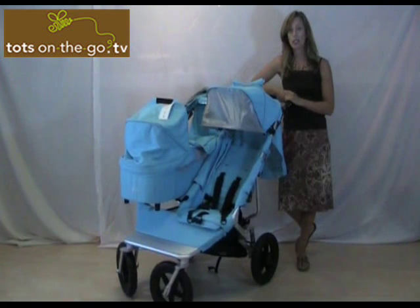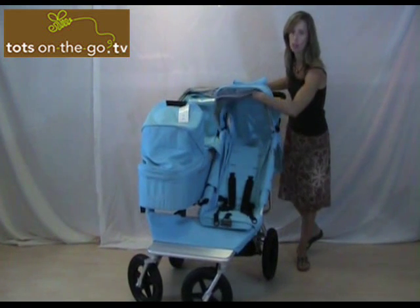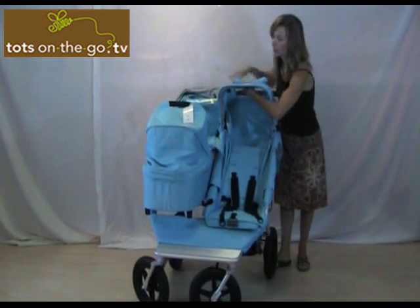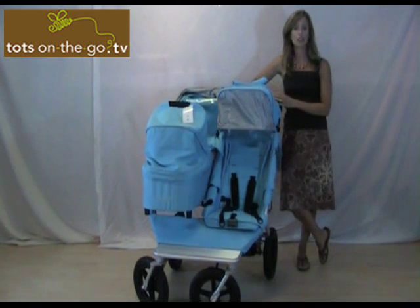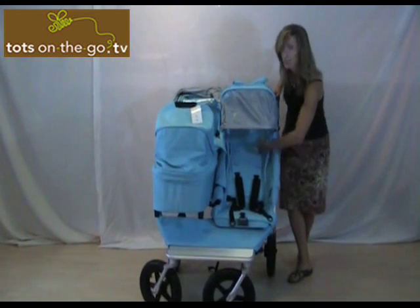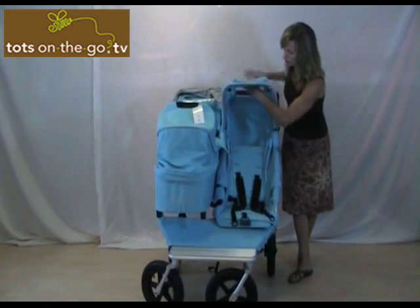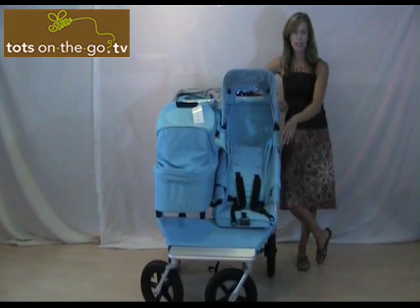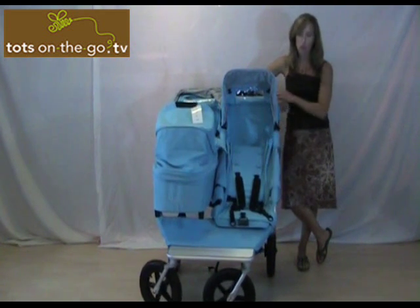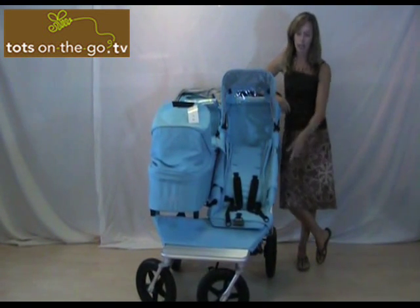It is 29.8 inches wide, so it will fit through most standard doorways. It has nice large UV protection canopies — you can actually get a little bit more coverage by pulling this out. It has nice extra-large high-back seats to fit tall children. The seat is 19 inches, plus you get about five or six inches of coverage through here. It's really tall with tons of headroom. It has a wide anti-slip footrest that can fit four little legs very comfortably. The stroller also comes with a rain cover and a bumper bar.